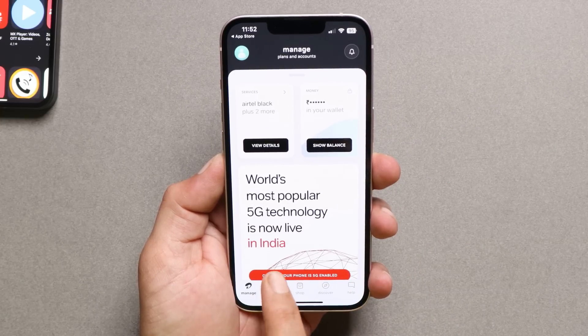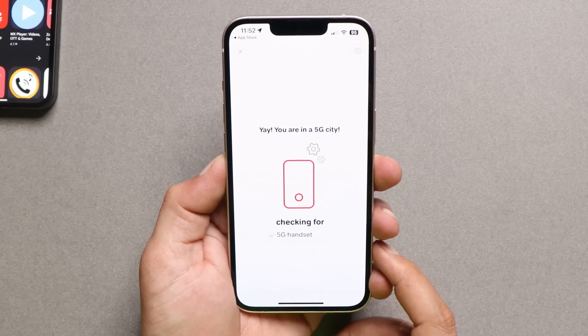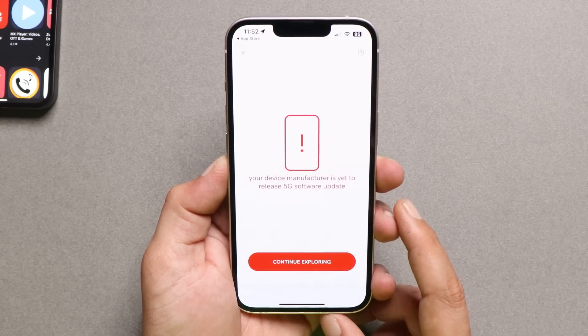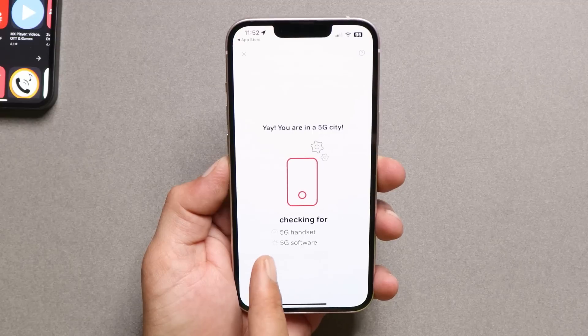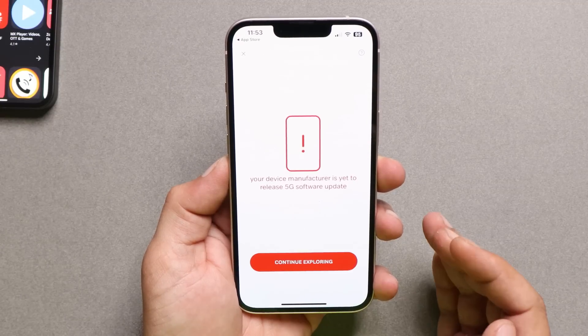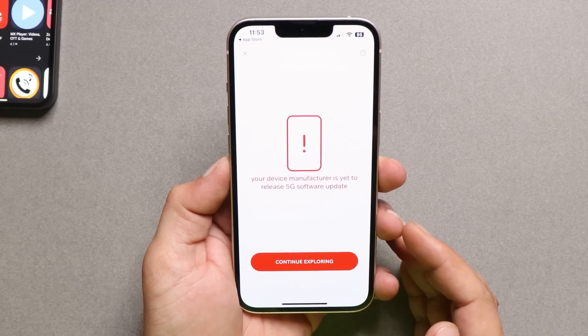Sadly, even the iPhone 13 requires a software update which still hasn't rolled out. I'm running iOS 16.1 beta 4 on my device, and on beta 4 we still don't have 5G support — it still requires a software update. As far as I know, all iPhones require a software update for working 5G services.